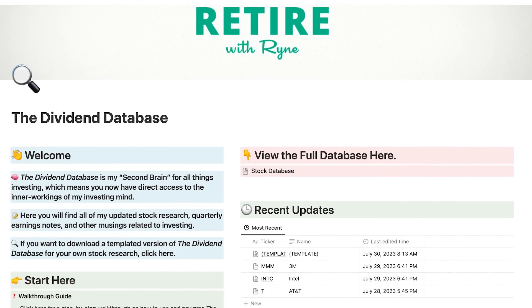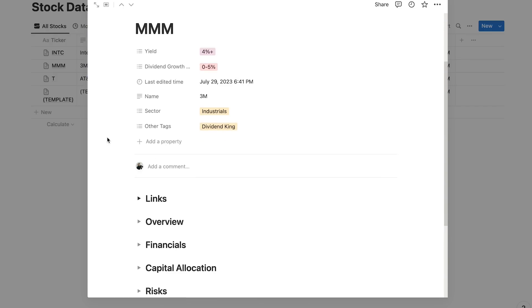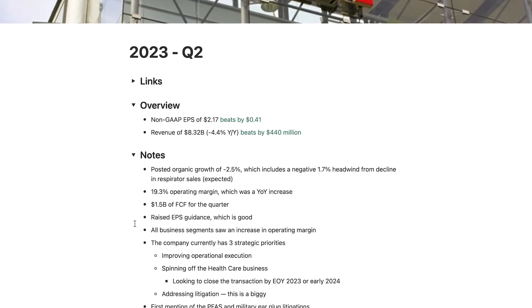In doing so, I'm in the process of building something I call the dividend database, which essentially is my entire second brain for investing. This will house all of my stock research and investment ideas, and I'm going to be using it extensively moving forward to really hone my research process and keep track of all of the companies in my portfolio. Sometime soon I'm going to be sharing this database with you guys, but for now it's still in development as I'm still fine-tuning things. I think it's really going to help me collect all of my investment thoughts and ideas and stay more organized, ultimately helping me do better, more thorough research.